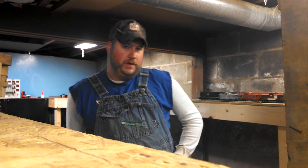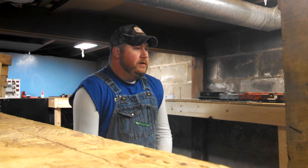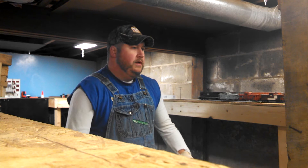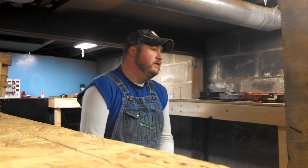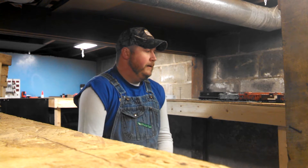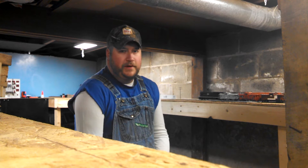Hey guys, welcome back to the Illinois Southern Short Line. It's been a while since I made a video, but anyway, today is December 21st, 2014. I got a couple things to show you. The first thing is I completed my yard for the layout — Blair Yard — I named it after my grandparents.